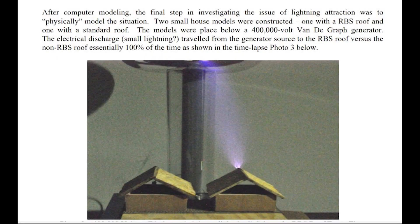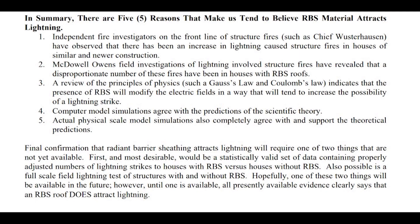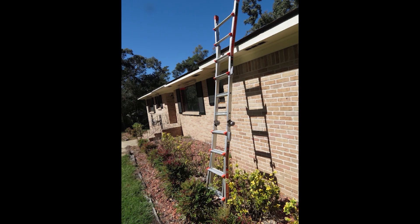Lightning will discharge within a 50-yard radius once that charge builds up in the cloud, and it's going to find a place to go. It's not necessarily going to be the highest point either — there are houses in my neighborhood that are below me that have been hit. It's going to take the path of least resistance, not always the tallest point.